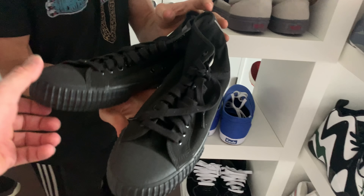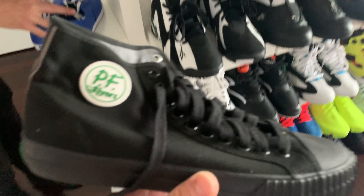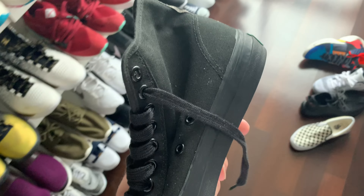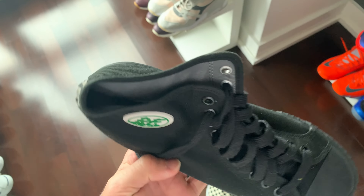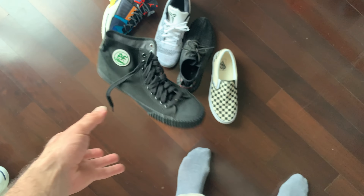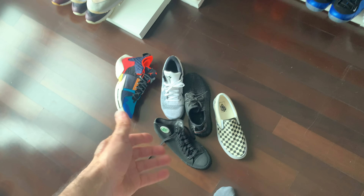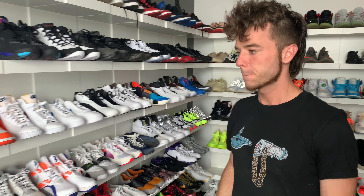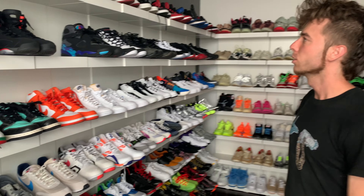The Sandlot colorway — did you watch that movie? Yeah? This was the advertised shoe; it came with a cool little box with a tribute on it if I remember correctly. I think I've only worn these once, but they're not bad. Alright, one last one — let's go.